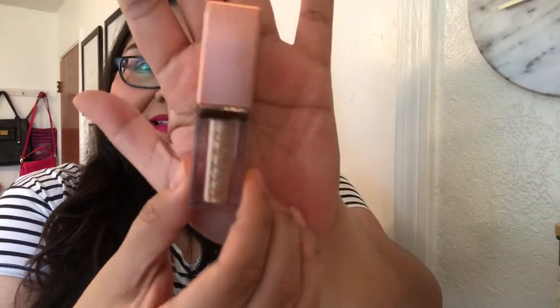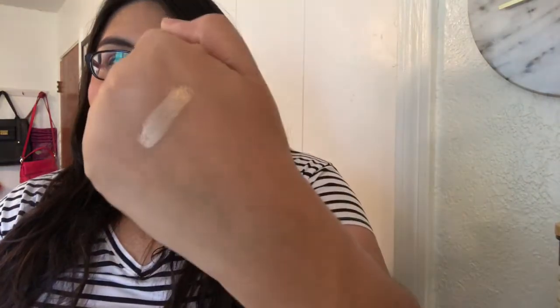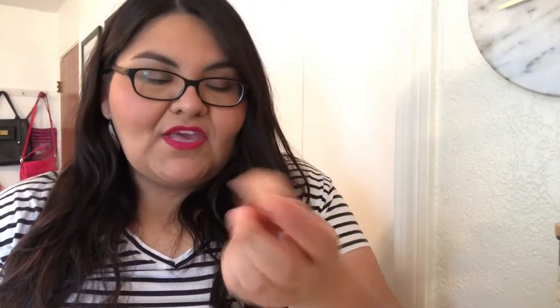I also picked up two of the Stila Shimmer and Glow liquid eyeshadows — I love these, they are my jam. The first one is called Starlight. Let me give you a swatch of it — and there it is! I absolutely love these products, they are so beautiful.